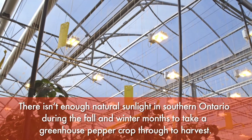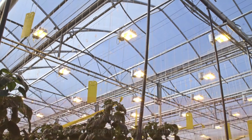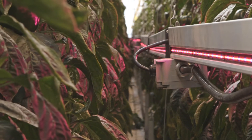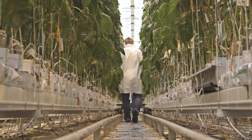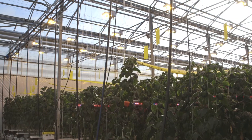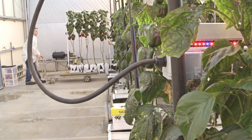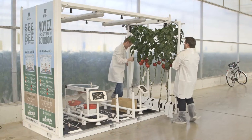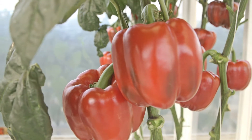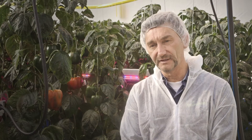What we're doing here is a light trial. We have high pressure sodium lighting on top and LED lighting in between the plants, and we did various light levels — from 75 micromoles per square meter up to just over 200 micromoles per square meter. What we've learned so far is that around the 200 mark seems to be a pretty good amount of light to introduce to the plants.